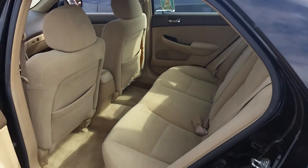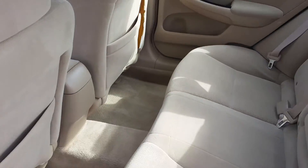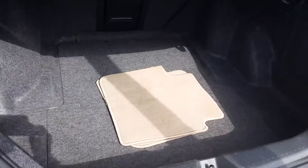Back seats don't even look like anyone sat in the back. Whoever had this one took very good care of it. Seats even fold down, and the center console in the middle does too.